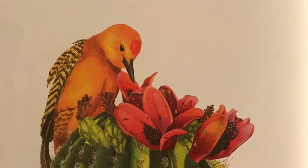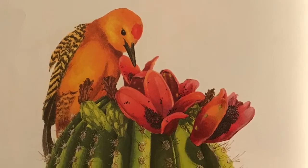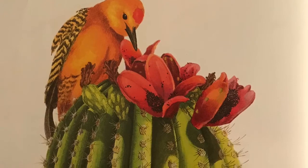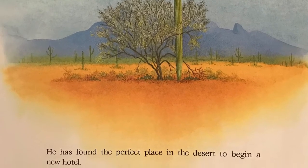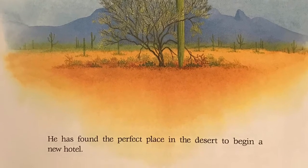A yellow woodpecker comes to eat. He looks around the cactus and decides to stay. He has found the perfect place in the desert to begin a new hotel.